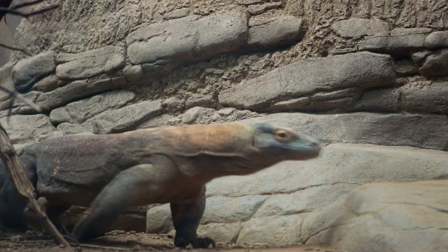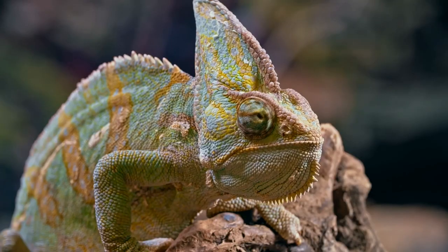The largest lizard is the Komodo dragon, which can grow up to 10 feet long. Chameleons are a very popular lizard that can change colors.